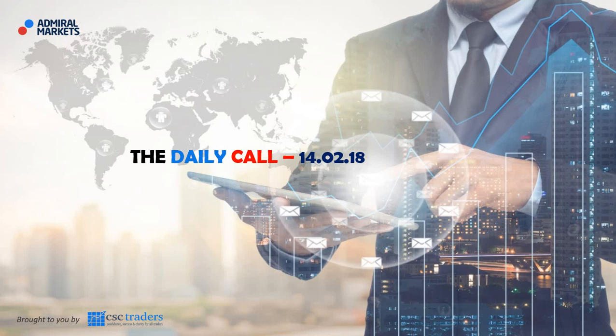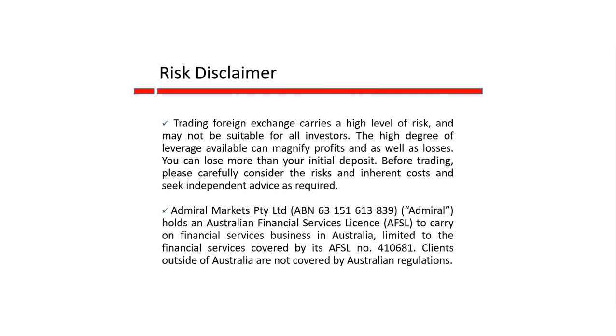Good morning traders and welcome to the Daily Call today, Wednesday the 14th of February. Before we get started, as always, please understand that any advice in today's session is of a general nature only and that your personal circumstances have not been taken into consideration.